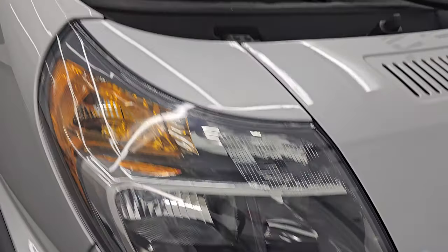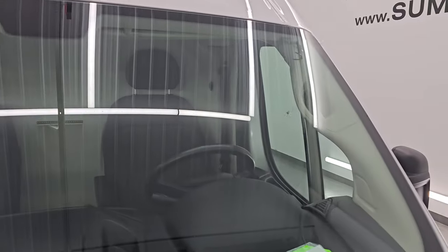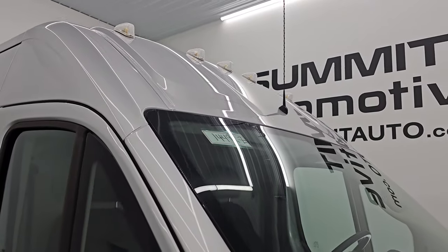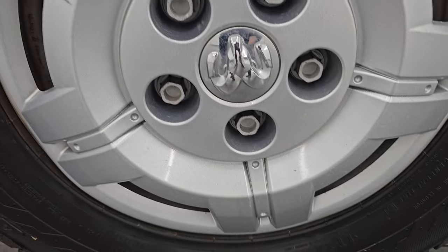Headlight lenses are nice and clear, and that big windshield is in really nice shape — I didn't see any major rock chips, cracks, or anything on there, so that looks really good. It also has the cab lights up top. The passenger-side front fender looks really good, and the passenger-side front wheel is in nice condition as well.